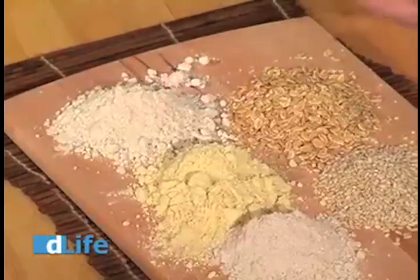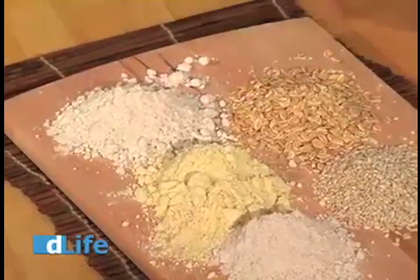Now here we have soy flour which is a bean flour which has some really great nutrients and minerals like folate and potassium. Good stuff.